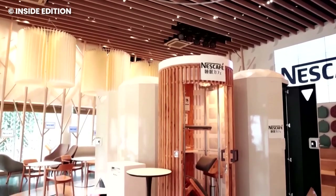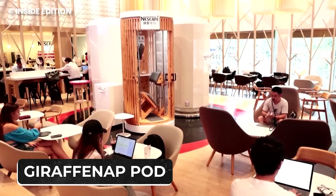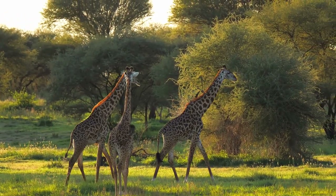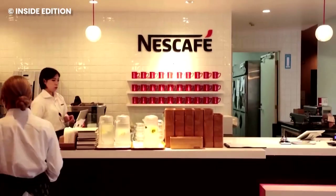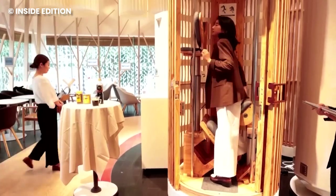Stepping into the world of nap innovation, we encounter the Giraffe Nap Pod, a cozy haven reminiscent of a payphone booth, inspired by those long-necked marvels of the savannah. Picture this: you, like a giraffe, catching some sleep while standing upright, all thanks to the ingenious design crafted by the Japanese wizards at Koyouju Plywood Corporation. This quirky cocoon isn't just a visual delight, it's a masterpiece of comfort and functionality.